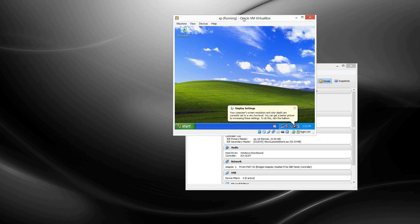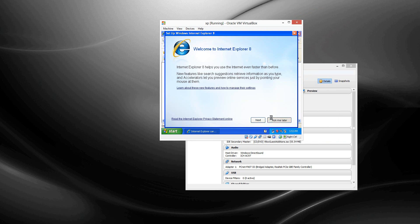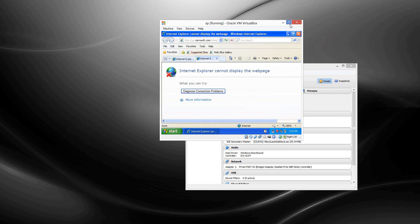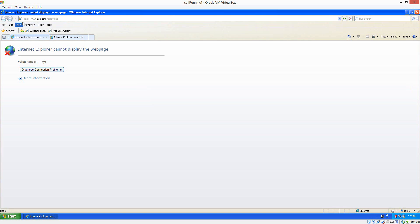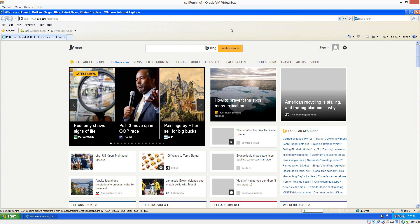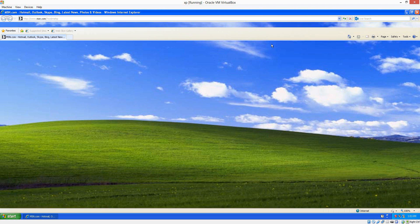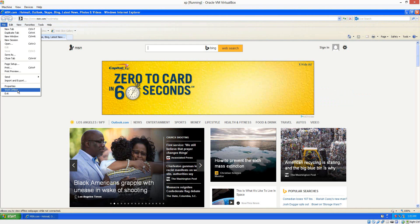Okay. Internet's working now. Damn, it's so quick, man. This is how fast it is on an i7.